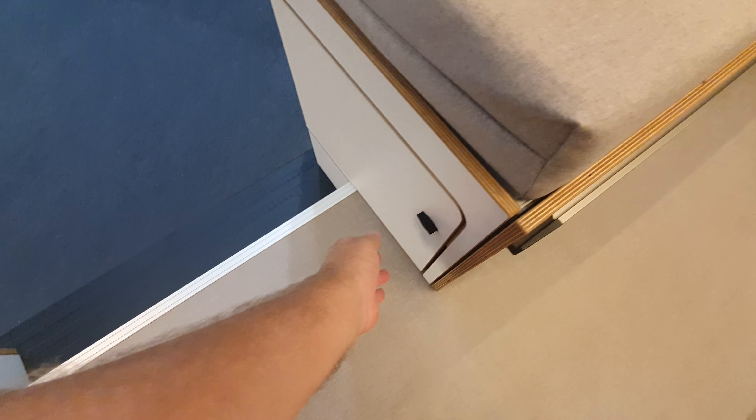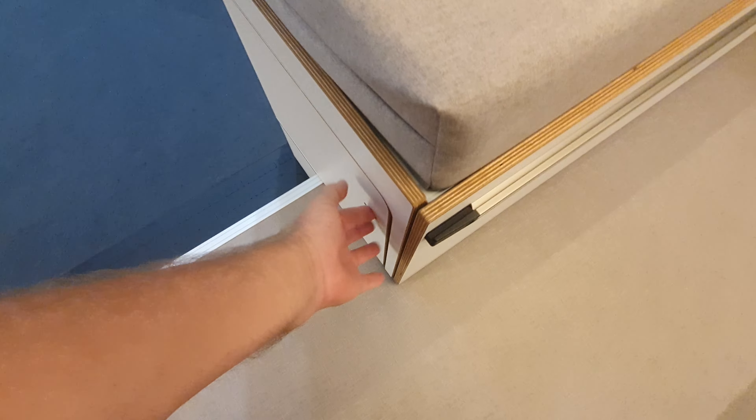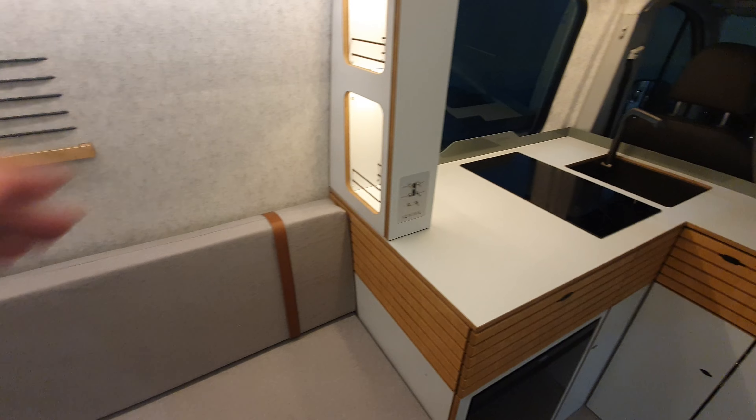They tell me it can take a large amount of weight. The space here is where the toilet would go in this part here, and there's storage here as well as storage under here too.